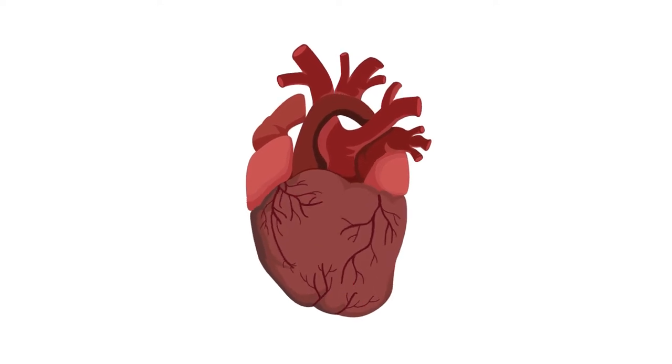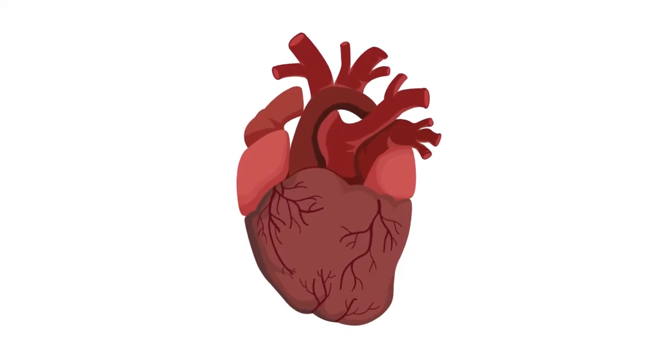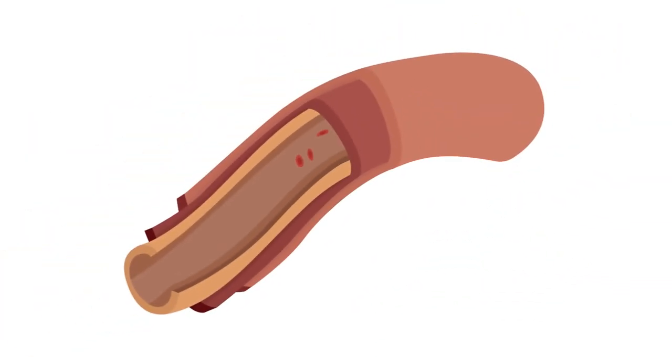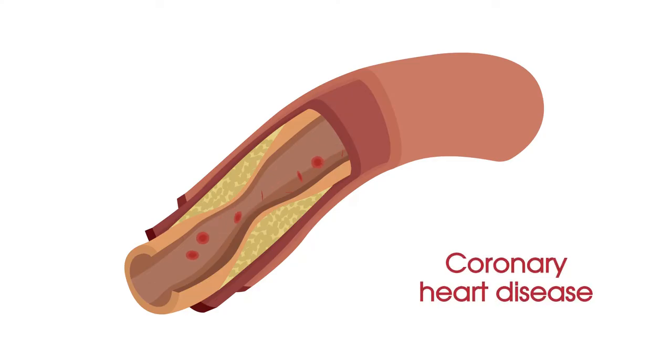For your heart to function properly, it needs good blood supply. The coronary arteries are small tubes that supply blood to the heart. Over time, and with certain risk factors, plaque can build up in the walls of the artery. This is called coronary heart disease.